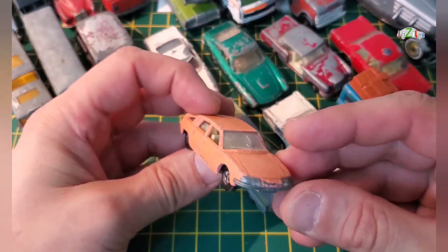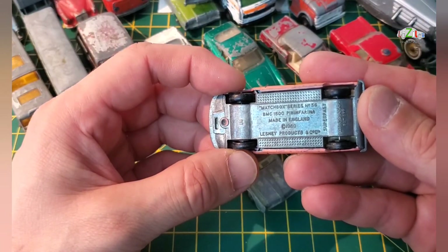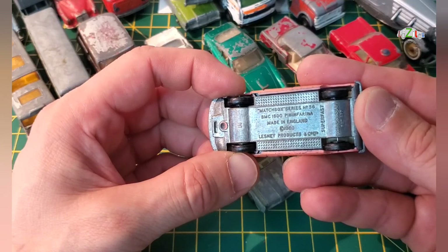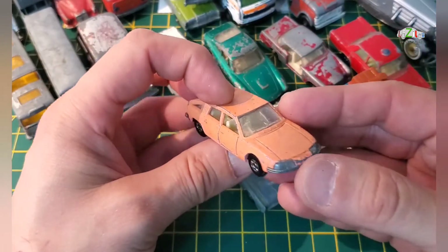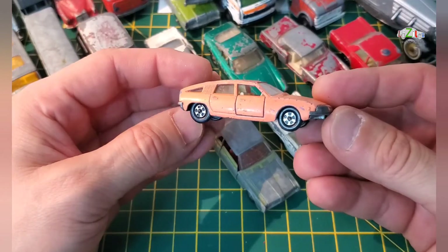I've got a Citroën 1969 BMC 1800 Pininfarina — not bad. I don't like the color, so I might restore this one to a different color, but apart from that it looks pretty good.